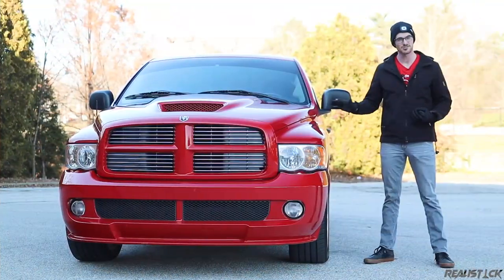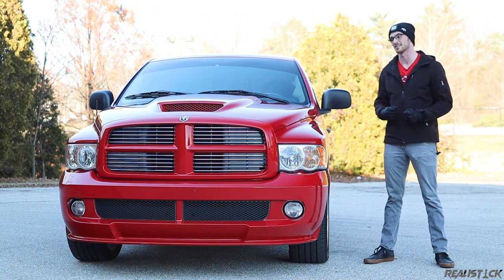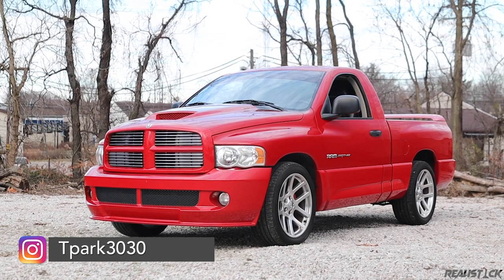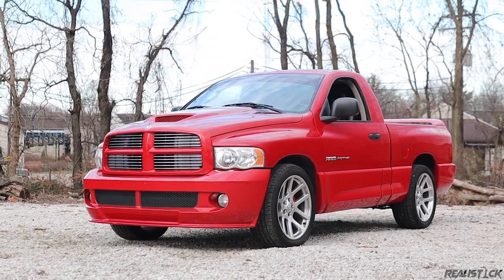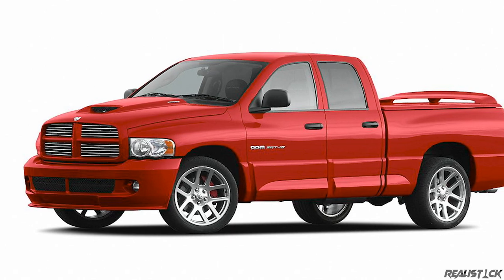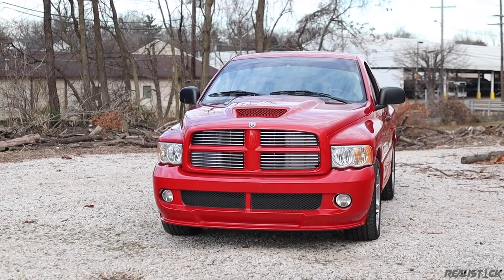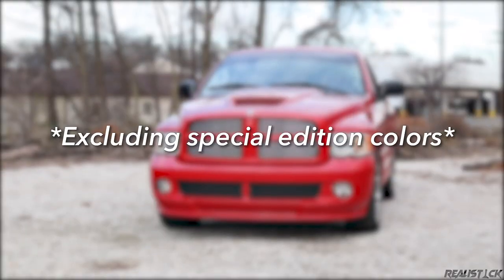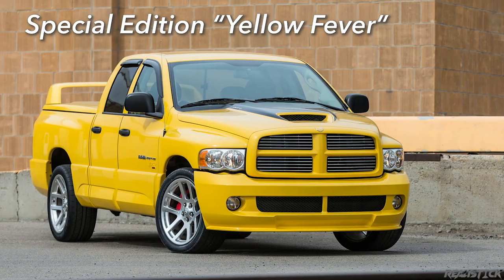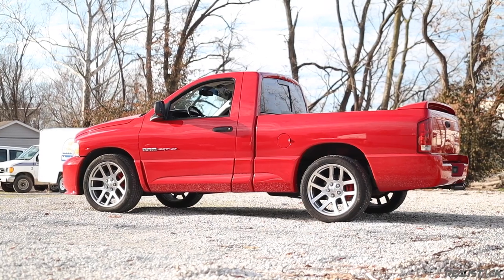This truck came about for the 2004 model year and lasted until the 2006 model year. It's based on a regular cab 1500 Dodge Ram, and all of them were rear wheel drive. For 2004, they were all standard cabs. For 2005, you had the availability of a quad cab model. Most trucks are one of three colors: black, red, and silver. There were a couple more rare colors like yellow and white. There is rumored to be less than 10,000 left in existence.